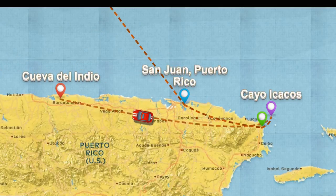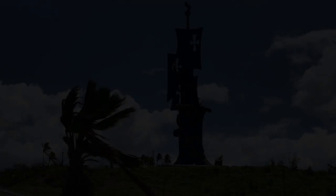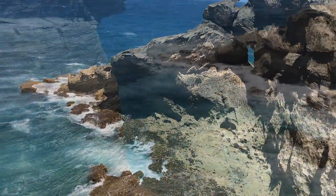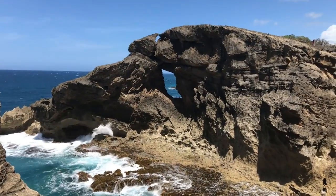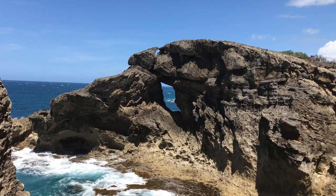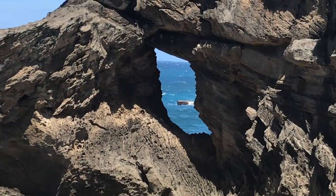Next, we rented a car and headed to Cueva del Indio, near Aracema. You will pass a statue commemorating Christopher Columbus' discovery of Puerto Rico and the New World as you approach the Cueva del Indio coming from San Juan. Once you arrive, you will find a parking lot with an attendant. The walk to the cliffs is not far from the parking lot, though not clearly marked either.